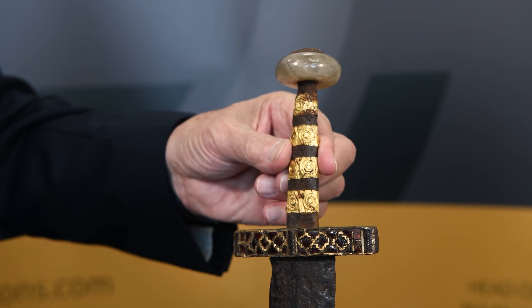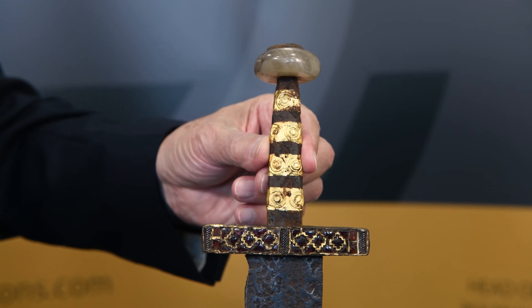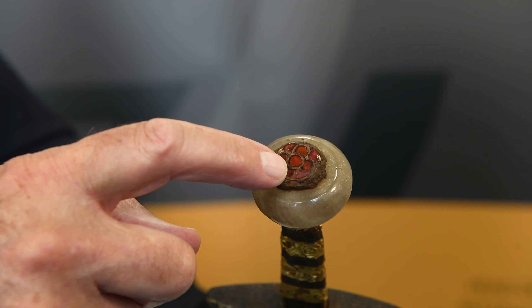We've got an agate pommel still on it and more garnets on the top. It's battle scarred — the ferrous blade is multiply corroded, but then you'd expect that on an early piece.